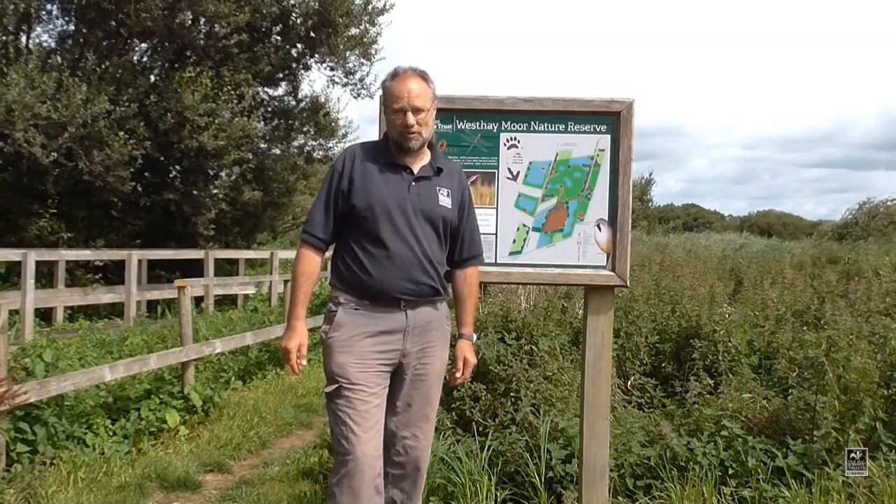Hello and welcome to West Haymoor National Nature Reserve, which is near Glastonbury on the Somerset Levels. It's a beautiful spot with a mosaic of habitats and I'm going to take you on a little virtual tour of those now.